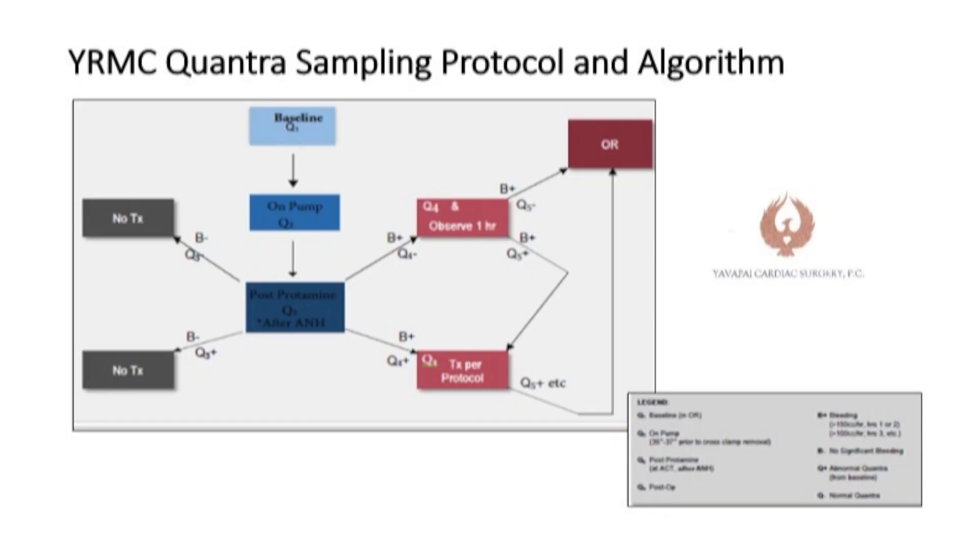I felt that standardization of treatment is important, so we developed an algorithm that tells anyone how to treat a particular result. Obviously, if a patient is not bleeding, no matter what the test shows, there's no treatment. But if you do have bleeding and the Quantra shows a coagulopathy, according to the amount of bleeding as well as the test results, we have various pathways in the algorithm to pinpoint and treat that particular coagulopathy — how much to give, when to repeat the Quantra test, and so forth. Basically, I'm making it extremely easy for anyone to appropriately treat a patient with a coagulopathy demonstrated by viscoelastic testing.